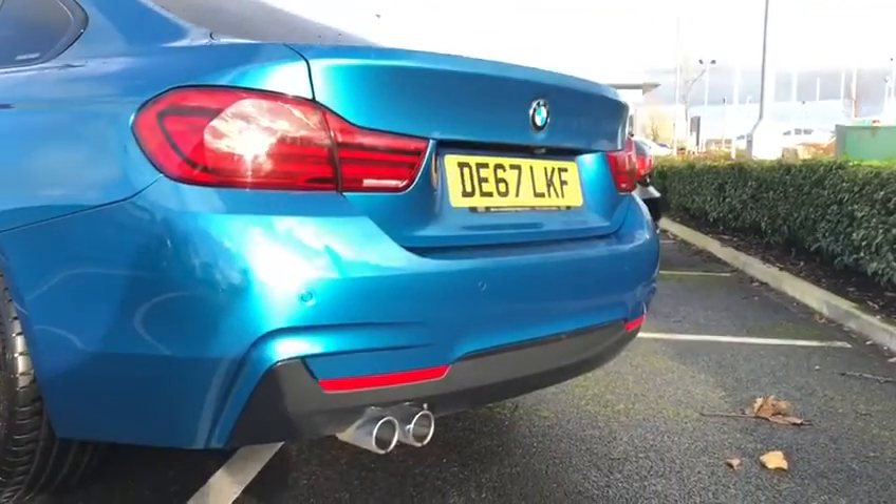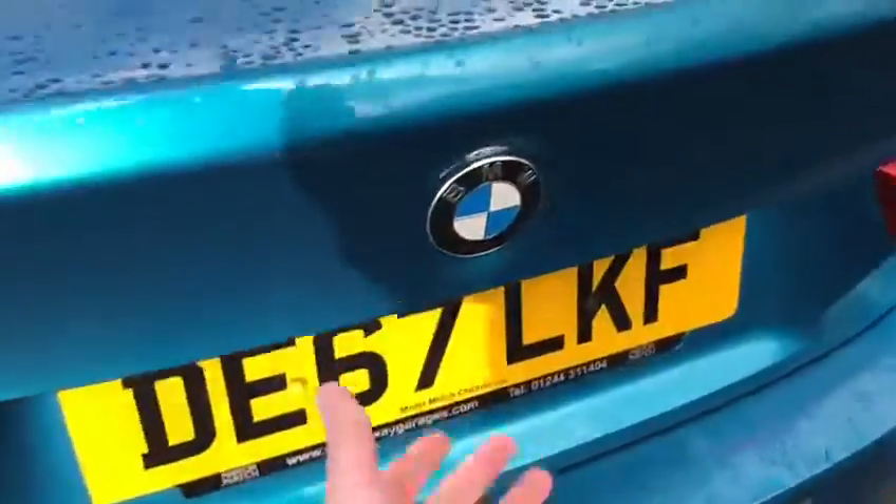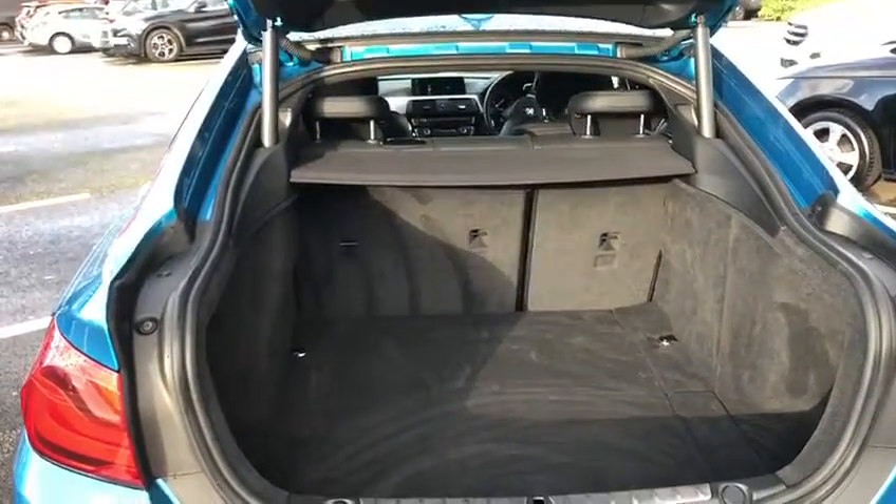Coming round to the back of the car, we've got the lovely dual exhaust, rear parking sensors, and if I open up the boot — just press that button there —